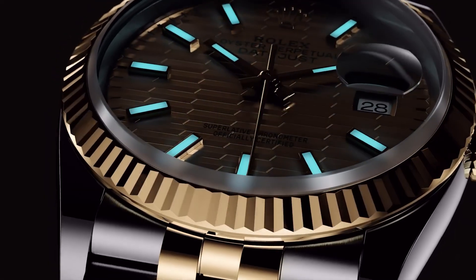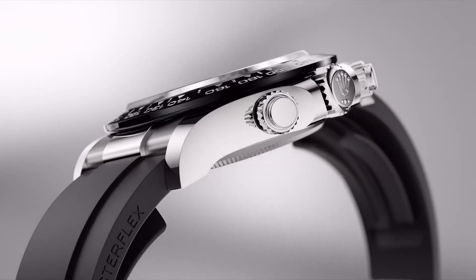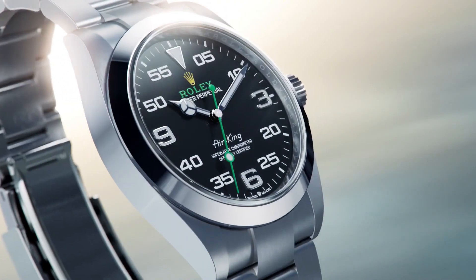Hello guys and welcome back to my channel Base Watches. Today I will show you the Rolex watches based on specifications. For more latest videos, please subscribe to my channel so that you will get notifications of my new upcoming videos.